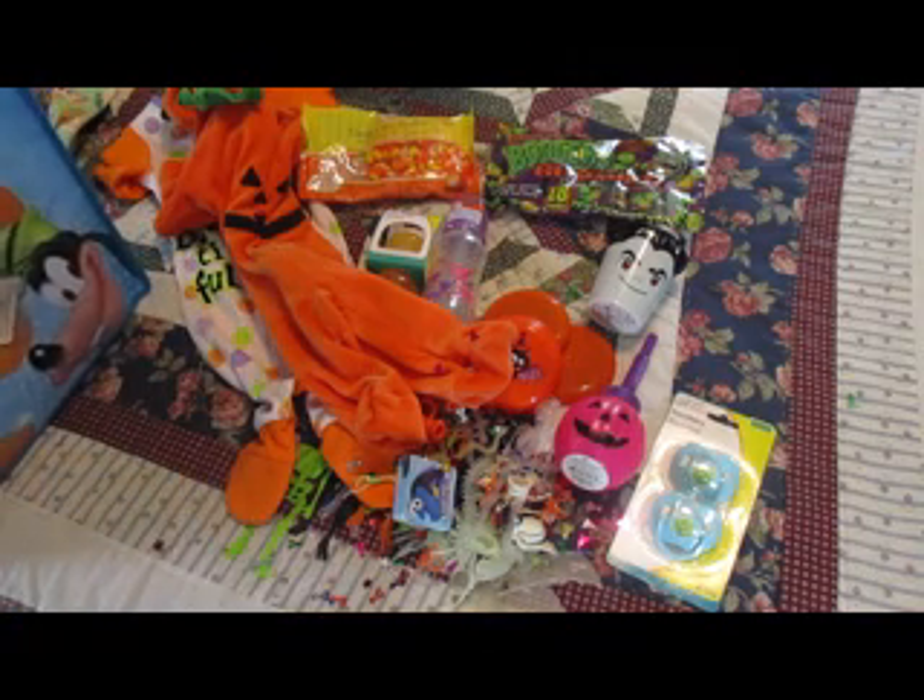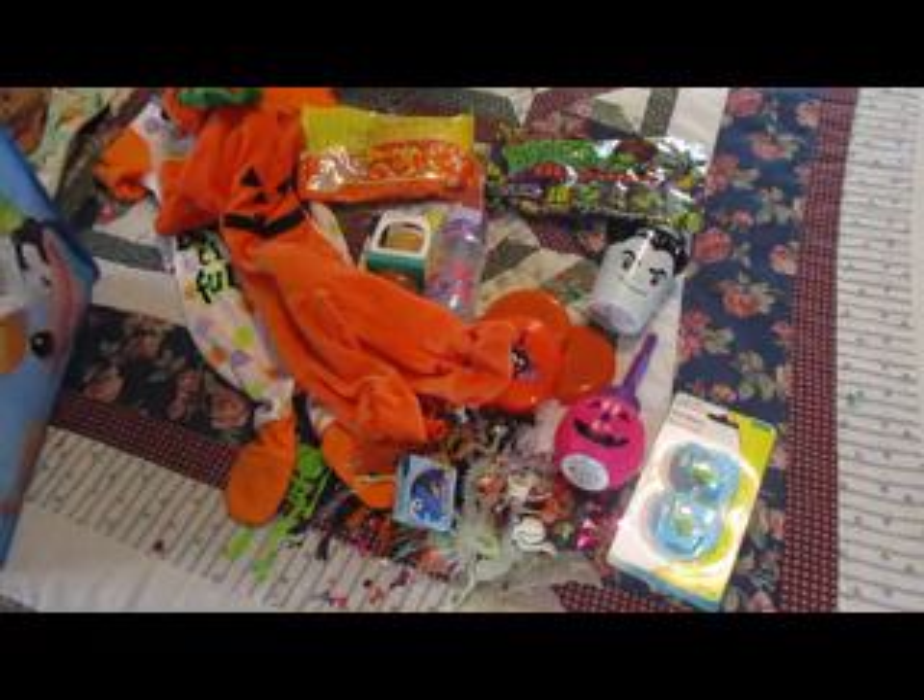This was such a fun prize package to open, Connie. I thank you so much and I'm going to have so much fun with all of the goodies. I just wanted to say thank you very much — I enjoyed everything. Awesome! Thanks for watching!